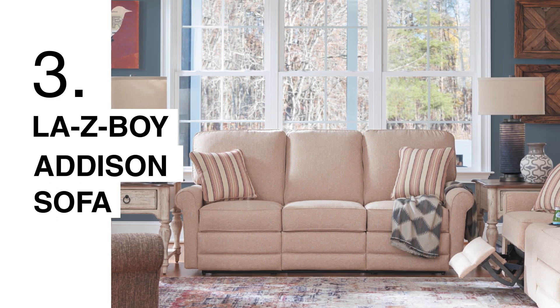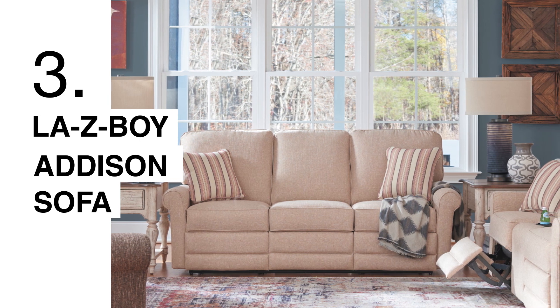The third sofa that I'd recommend would be the Addison sofa. This one is actually a fully reclining sofa, but gives you the look and aesthetic of a stationary sofa. It has a taller back and smaller rolled arm, which will give you that coastal farmhouse look.